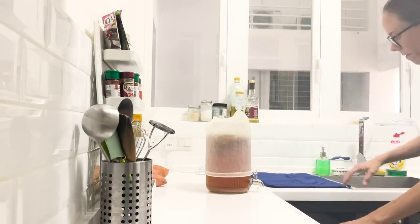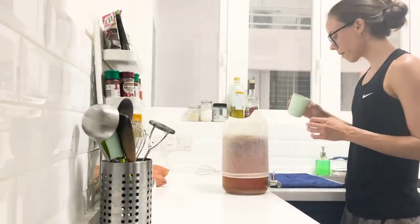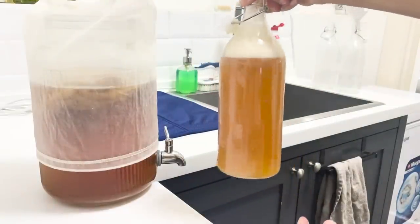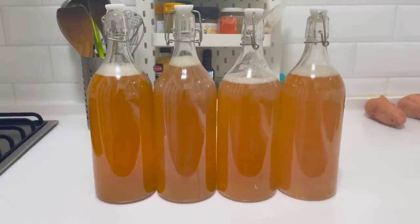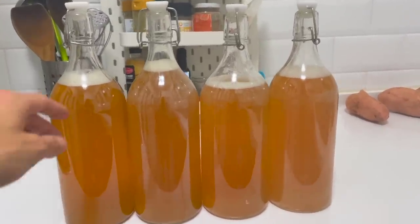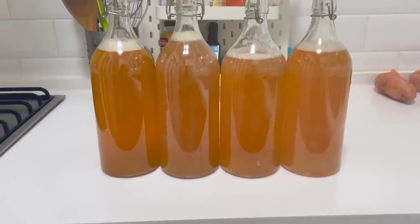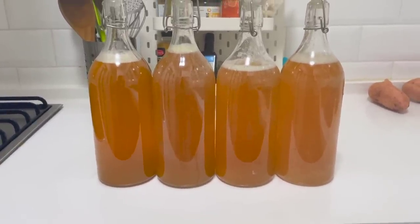A week after I made the kombucha, it was ready to taste test. I usually go about seven days and it is perfect. This batch was yet again delicious — so many bubbles. I strain it as I bottle it up just to keep bits of SCOBY out of the jars. Making kombucha really is as easy as that. These four jars probably cost me about two to three dollars versus maybe 30 to 40 dollars if I bought them from the store. I highly recommend getting a mother or SCOBY from a friend and trying this out — it just requires tea bags, sugar, water, and your starter.